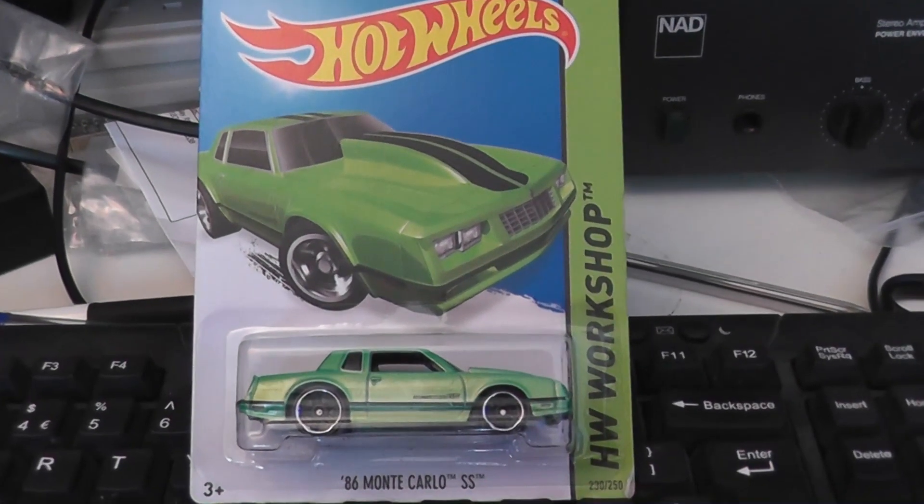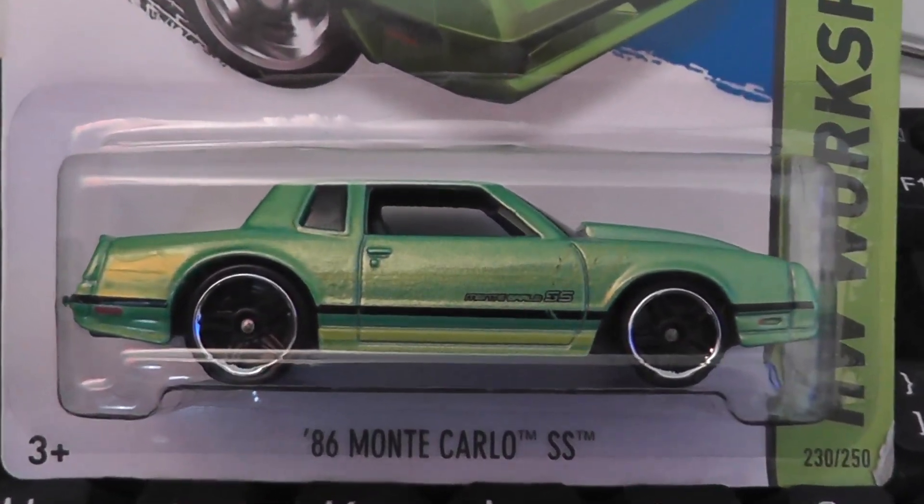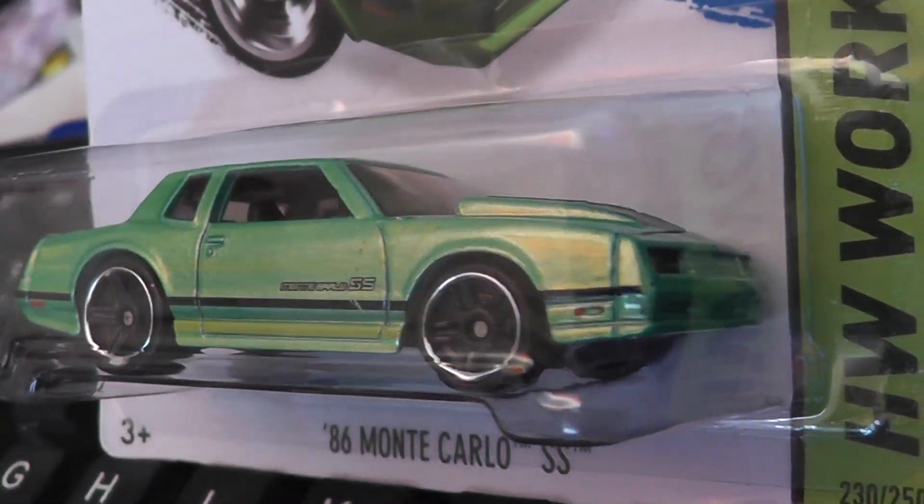This is the other one from the same year in a rather cool minty green pearlescent paint. I do think that with this and the other one from the same year, the black centre polished lip rims look really, really neat.